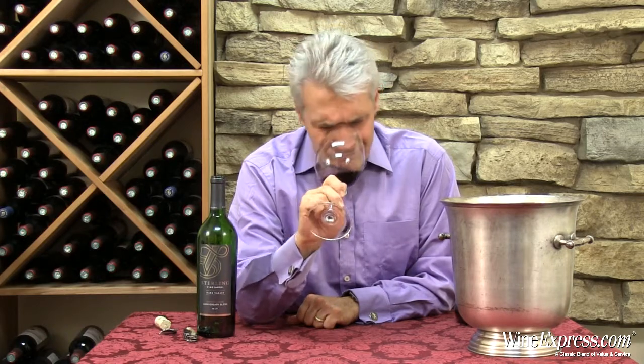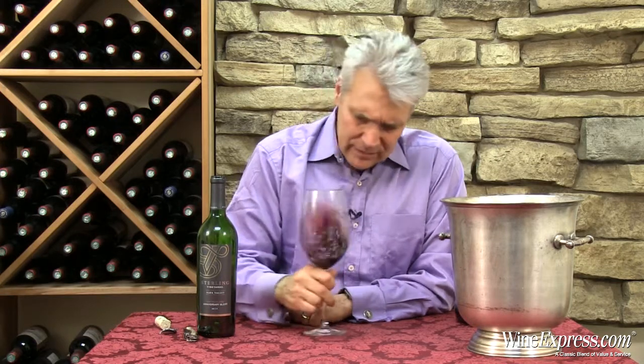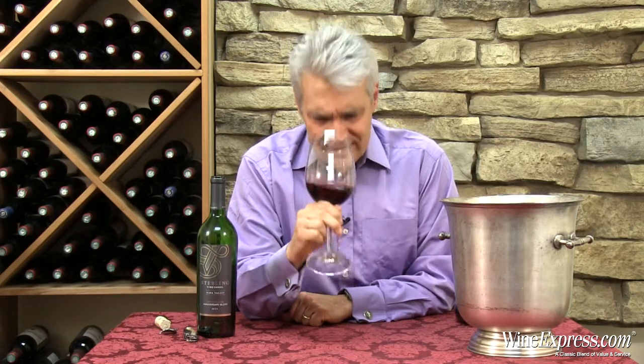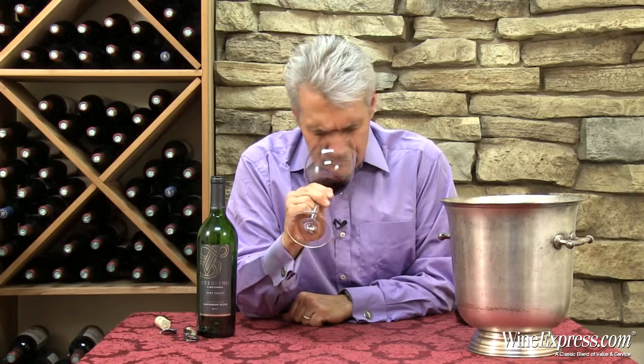The nose is really pretty. It's blackberries, it's cassis, and there's a little bit of cedar-y spice in there — definitely a distinct spice note. A little licorice. It's real lively. Let's taste.